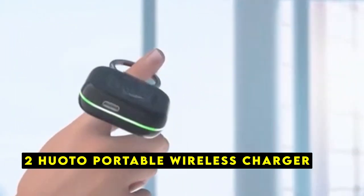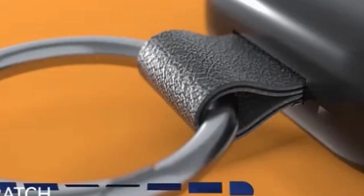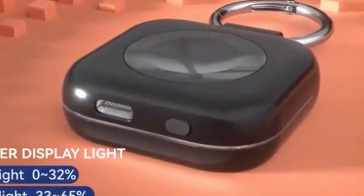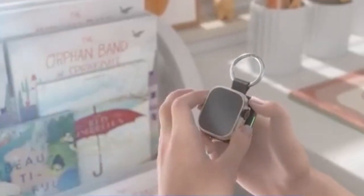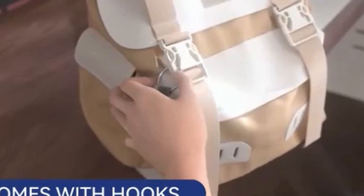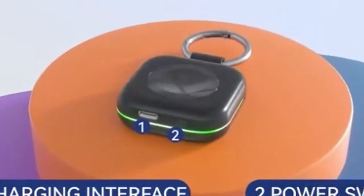At number 2 is the Huoto Portable Wireless Charger. The Huoto Portable Wireless Charger is a compact and convenient accessory designed to keep your Apple Watch 10 charged on the go. This keychain-sized power bank offers a reliable and portable solution for extending your watch's battery life throughout the day. One of its standout features is its broad compatibility — it can charge a wide range of Apple Watch models, including the Apple Watch 10, with sizes ranging from 38mm to 45mm.